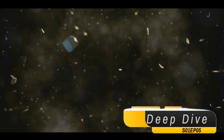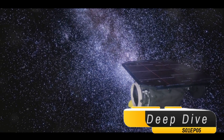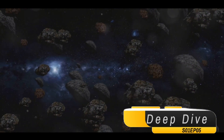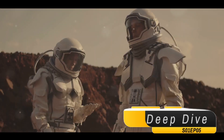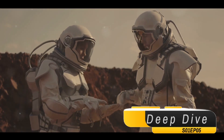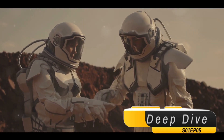But why all this effort for some asteroid rubble? The answer lies in the potential knowledge these samples may hold. Bennu is believed to be rich in organic compounds, the building blocks of life. By studying these samples, scientists hope to gain valuable insights into the origins of life on Earth and the formation of rocky planets.